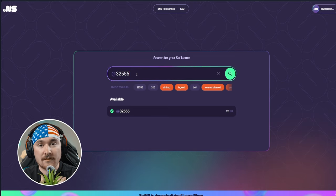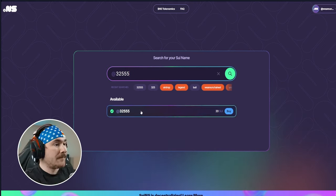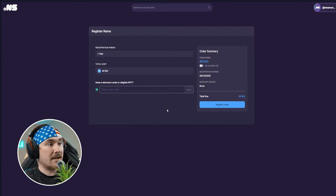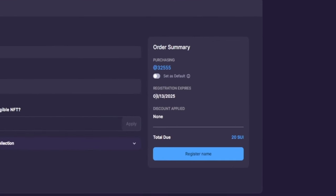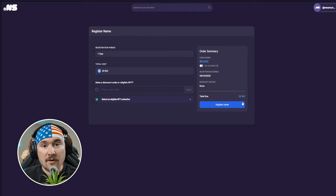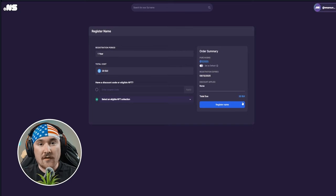I hold 'trevinversusnft' in my Sui wallet forever. All you do is click Register Name, it shows when it expires — next year for one year from purchase — then hit Register and you have your name. I'll do a full guide on Sui NS since they've changed some things, and Sui is always moving.